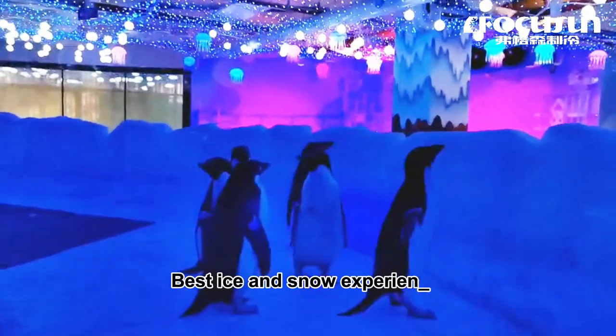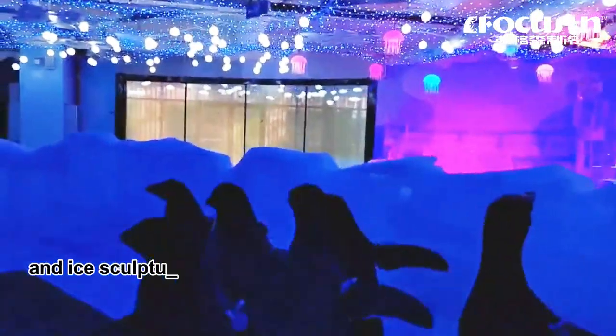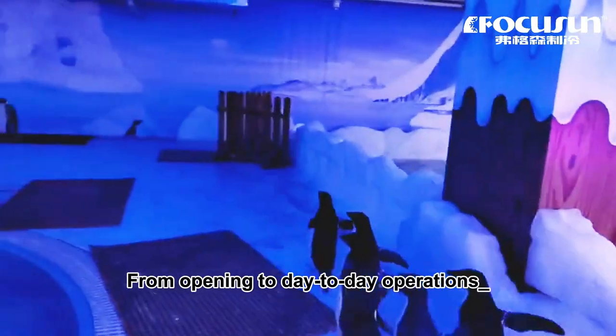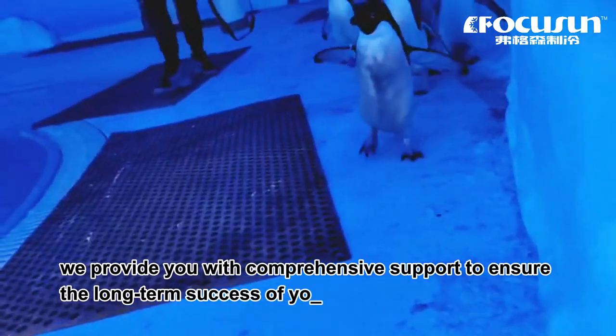We provide professional snowmaking and ice sculpture services to create a real and beautiful world of ice and snow. From opening to day-to-day operations, we provide you with comprehensive support to ensure the long-term success of your ice and snow facility.